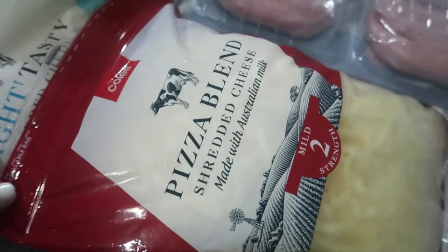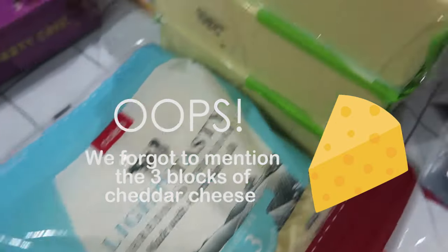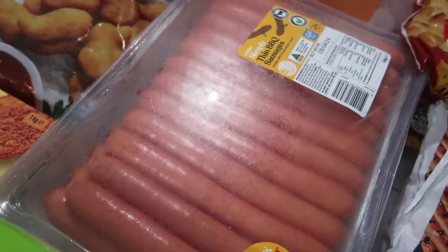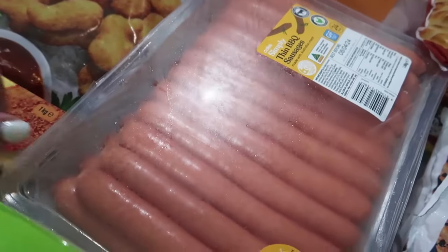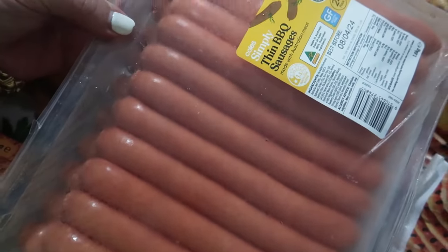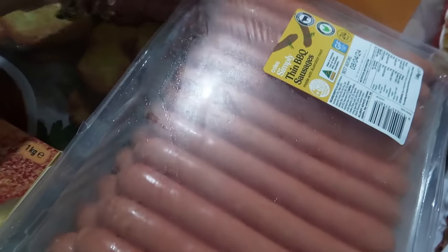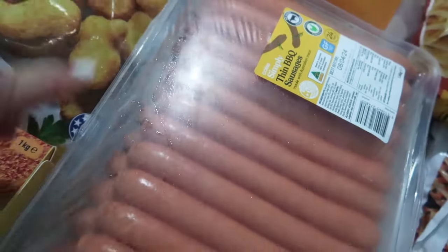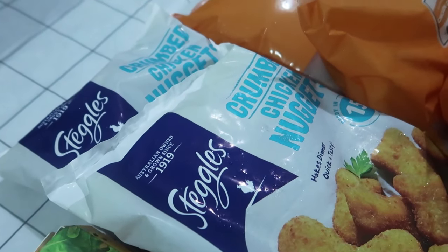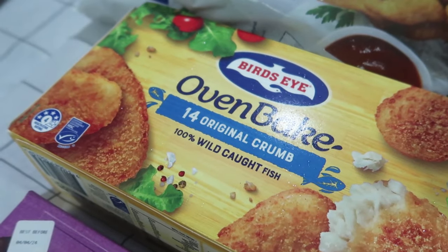We've got a bag of pizza blend cheese and one of the cheddar. We've got two packs of 24 sausages. Here in Australia our beef sausages look remarkably like American hot dogs, but these are beef sausages and we're going to be using these for a barbecue. Then we've got two packets of crumbed chicken nuggets and a pack of crumbed fish.